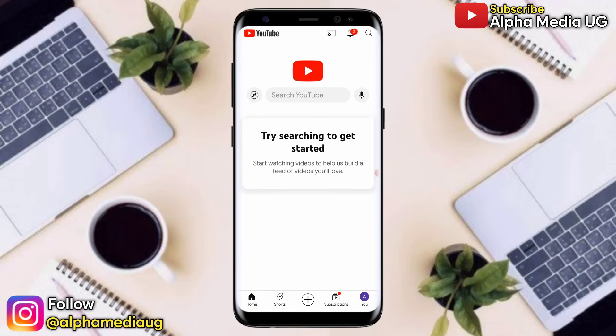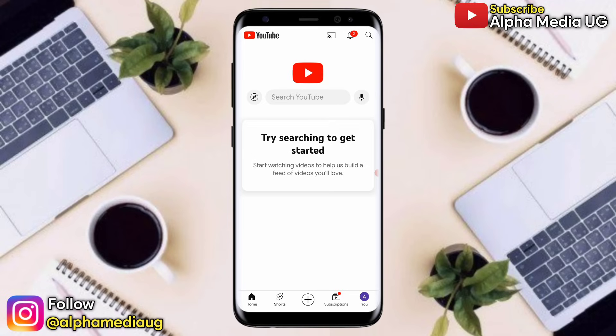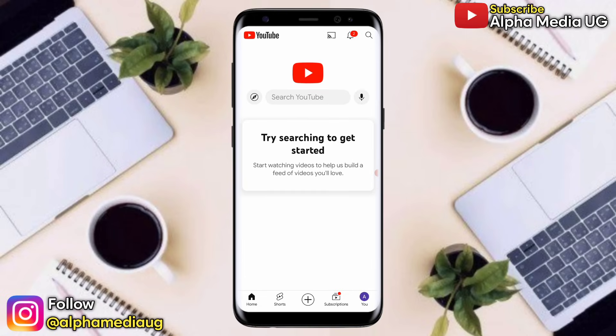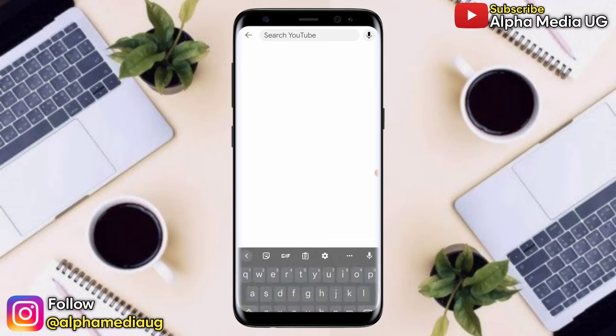Now, in order to fix this — first of all, this is not something bad. It's a new feature that YouTube is rolling out to help viewers watch videos based on their interests. That means instead of getting random video recommendations, YouTube will start recommending videos based on what you previously watched or searched for. That's why it states 'Start watching videos to help us build a feed of videos you love.'